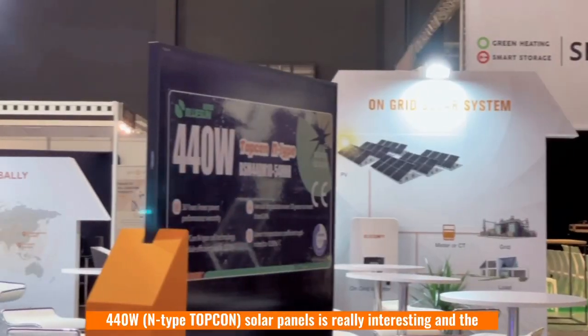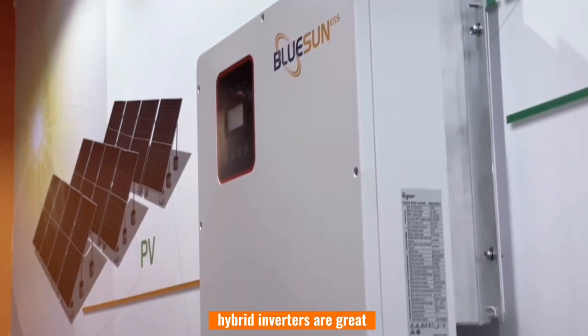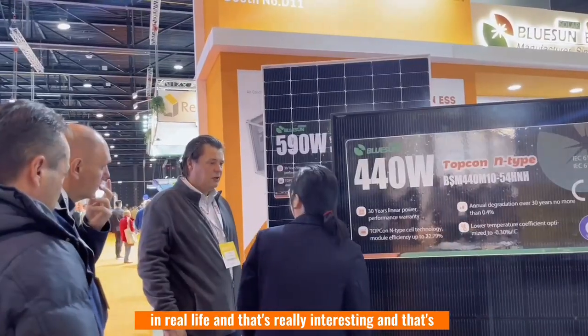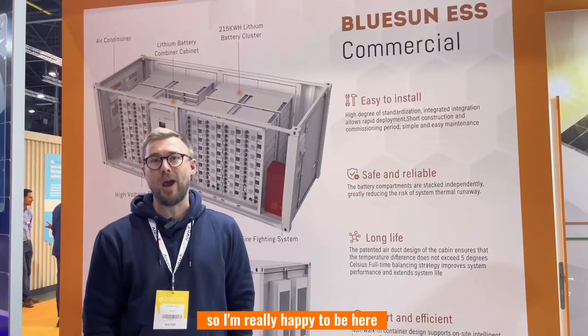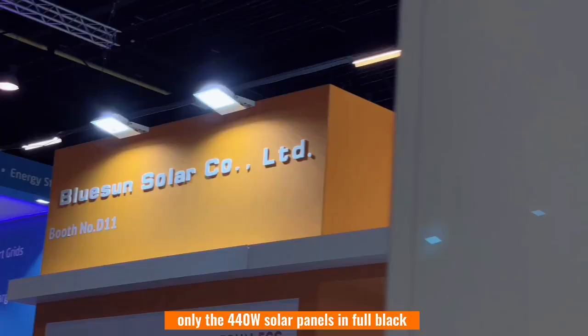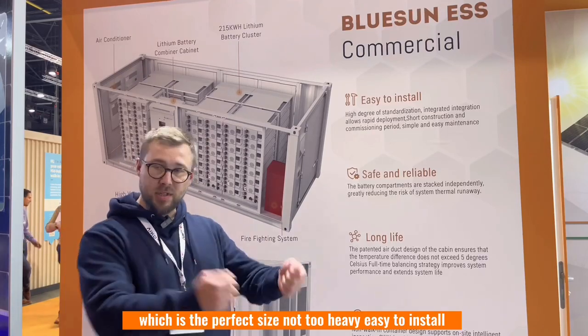The 440 watt solar panels are really interesting and the hybrid inverters are great. I wanted to see them in real life and that's excellent quality, so I'm really happy to be here. Mainly the 440 watt solar panels in full black, which is the perfect size, not too heavy, and easy to install.